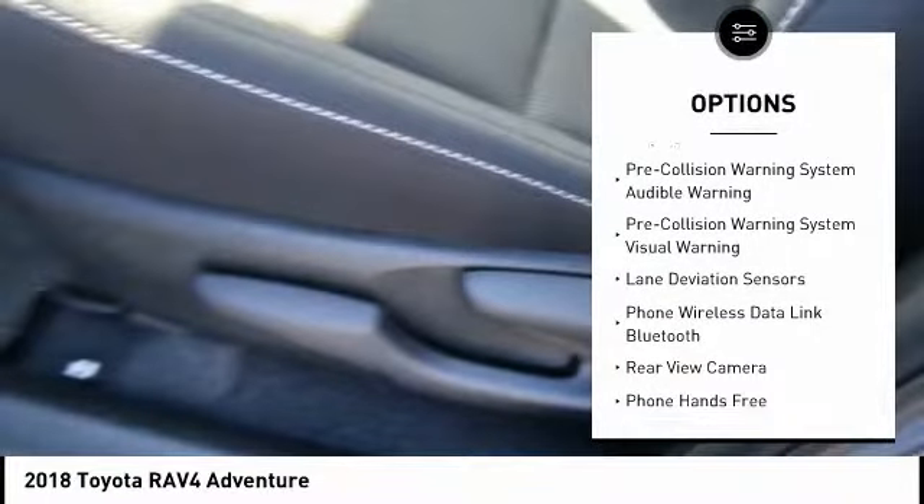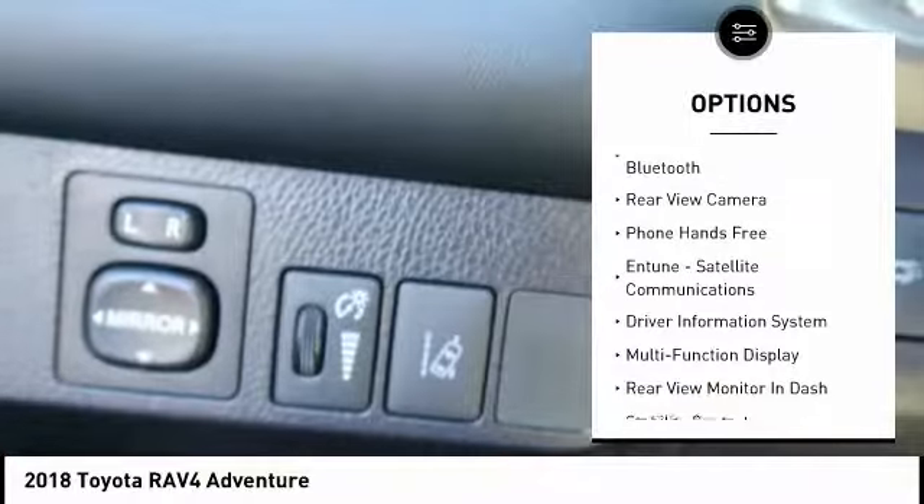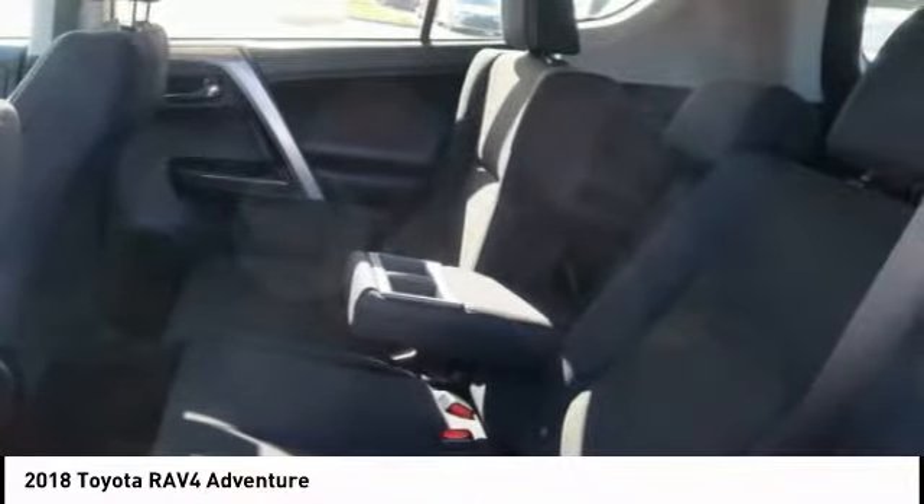Traction control, autonomous braking, stability control, fog lights, compass, power brakes, clock, trip computer, child safety locks, airbags, driver knee.